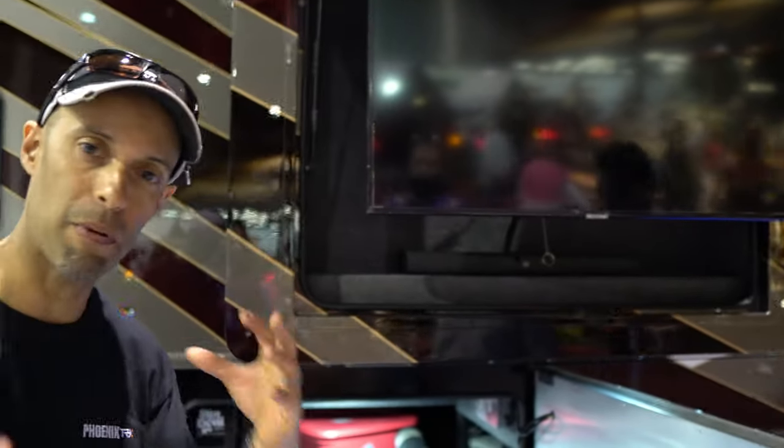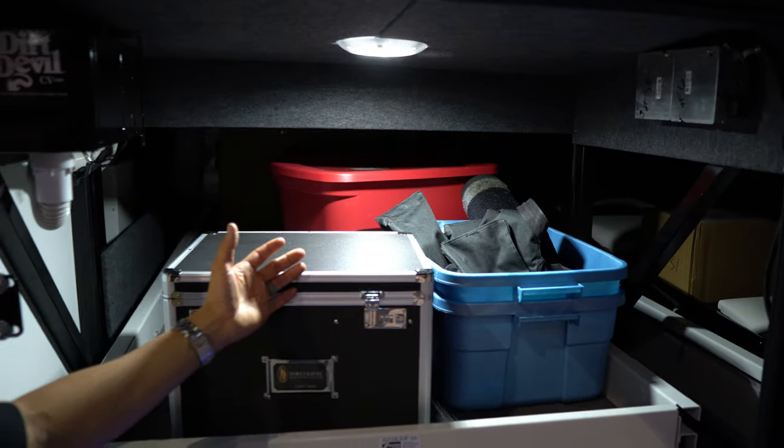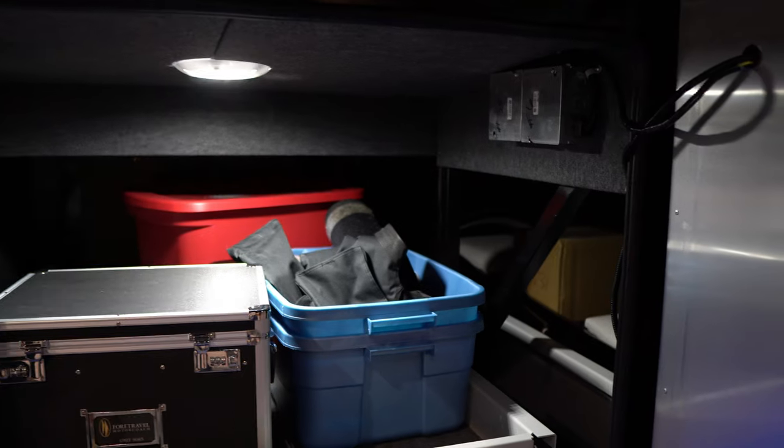On the passenger side at midship you have a Samsung television — this coach has six TVs total, all controlled with a tablet or your phone. This is just a continuation of that theme. You can watch satellite, local TV, Blu-ray, DVD, whatever you choose. And look at the storage on this Class A diesel pusher — Tile asked if we wanted to remove some of the items and we said no, to show how much you can put in here and still have room. If you're living in this full time, you're going to have a lot to store.